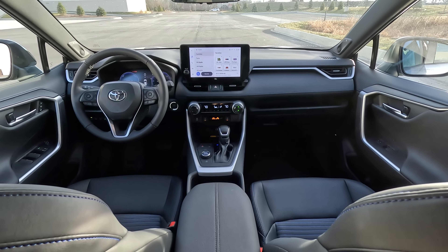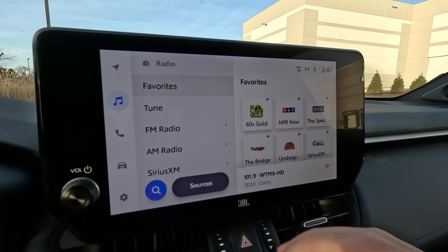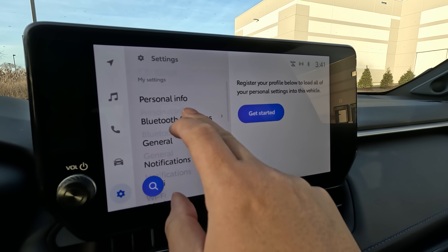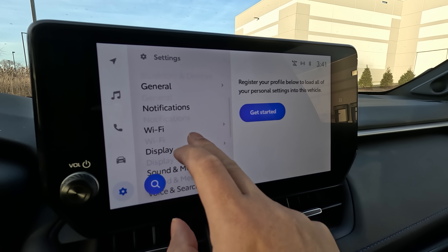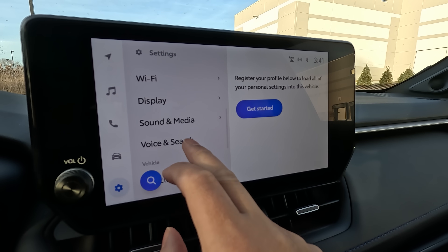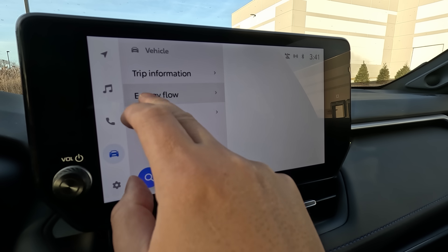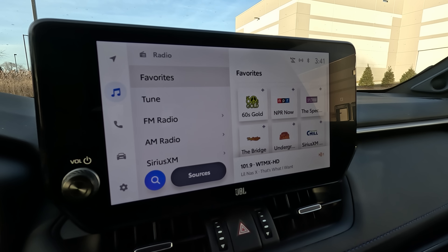The biggest change in 2023 is on the inside with the infotainment system. The cabin overall hasn't changed since four years ago, but this infotainment system is a big upgrade. Toyota finally decided to upgrade their software and graphical interface, and everything about it is light years better than the previous generation. On the left side you see menu items for navigation, music, phone, and settings — big, bold, and easy to understand, so you don't get overwhelmed. You also get hotspot capability, wireless Apple CarPlay, Android Auto, a built-in assistant, and OTA updates.